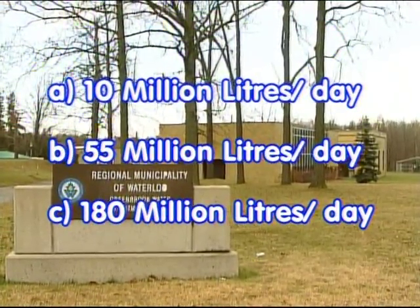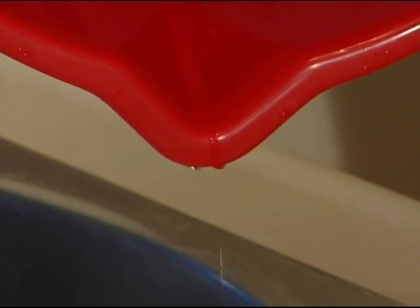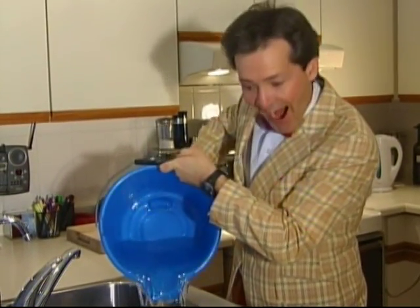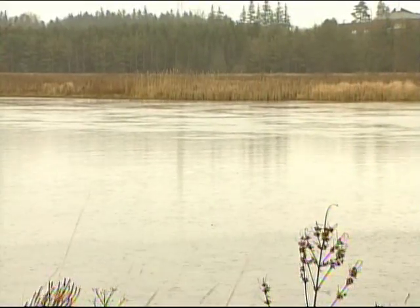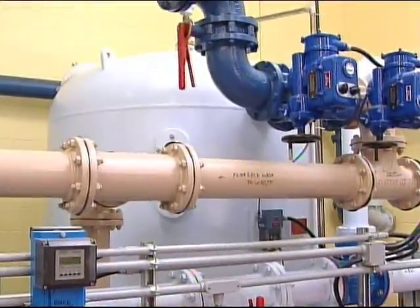Time's up! If you said A — 10 million liters per day — sorry, that's just a drop in the bucket. 55 million liters per diem? You're getting closer, but the right answer is C. The average daily water demand in Waterloo Region is about 180 million liters each day. That's a lot of H2O — and it's all top-notch, regardless of whether surface water or groundwater is used.